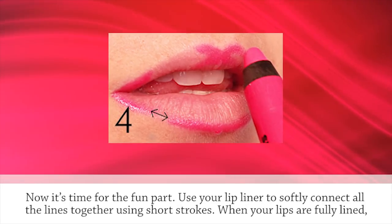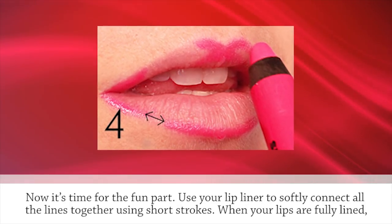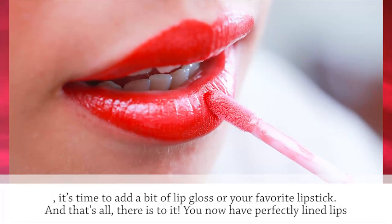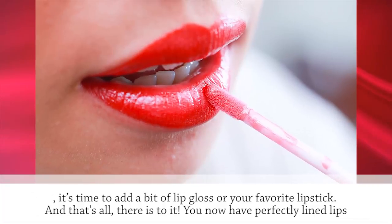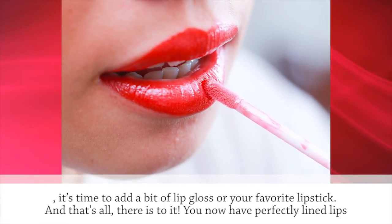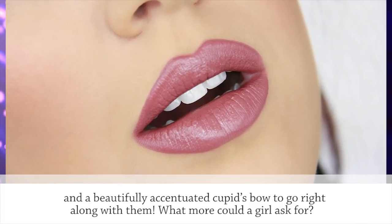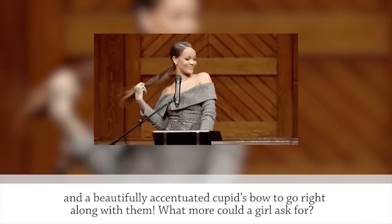Now it's time for the fun part. Use your lip liner to softly connect all the lines together using short strokes. When your lips are fully lined, it's time to add a bit of lip gloss or your favorite lipstick. And that's all there is to it — you now have perfectly lined lips and a beautifully accentuated Cupid's Bow to go right along with them.